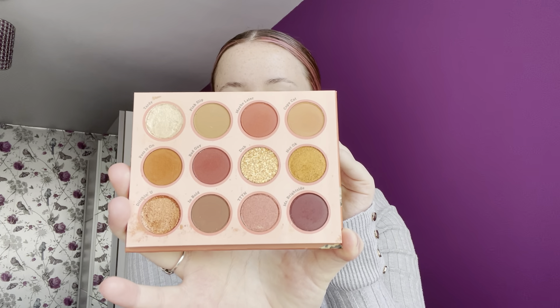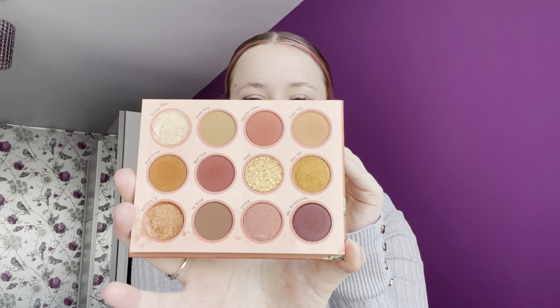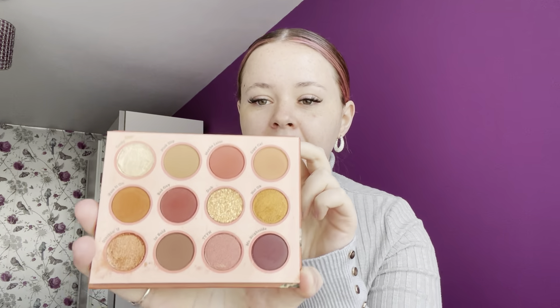We're going to start with my number one favourite Colourpop palette, which is the Whatever 12-pan pressed eyeshadow palette. I absolutely love this palette — the tones, the shades, absolutely everything. I just adore the colour story. As you can see how much I've used mine and how messy and ragged it is.